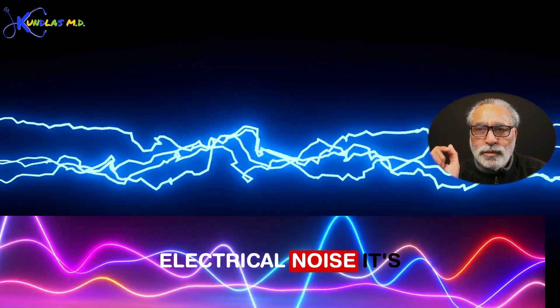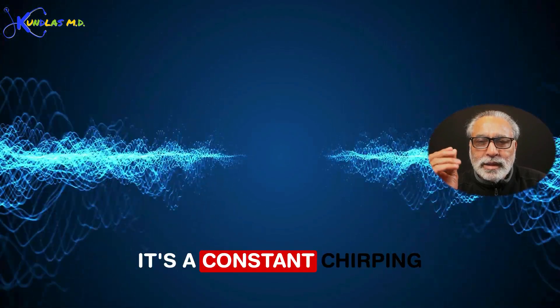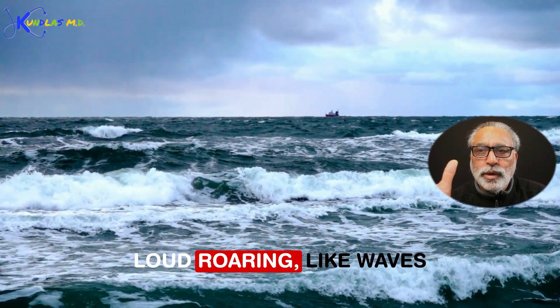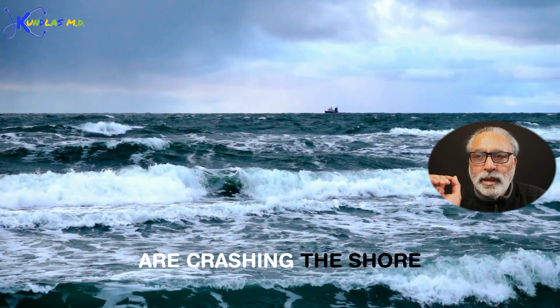Electrical noise is like an electrical spark — humming and buzzing. Next is crickets: a constant chirping of crickets, which is very, very annoying.